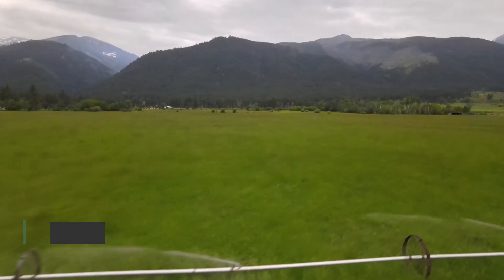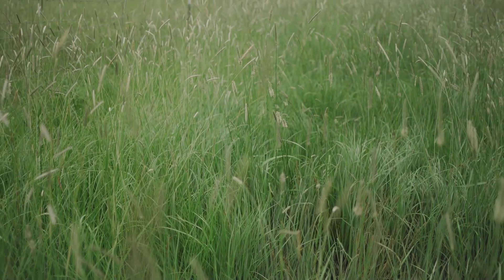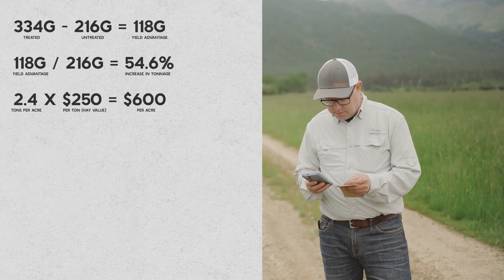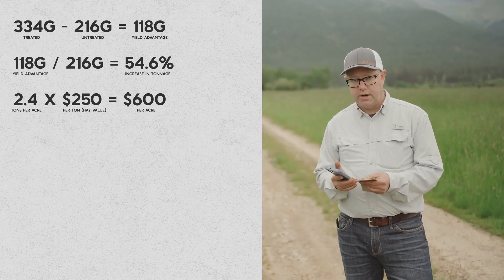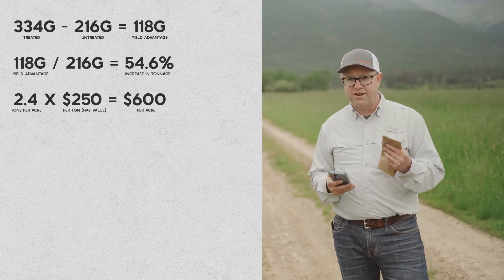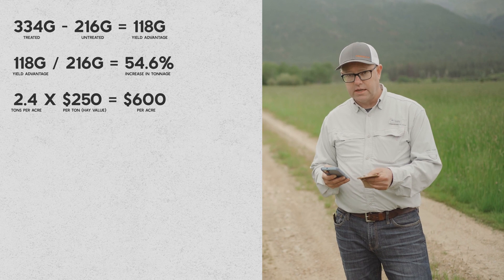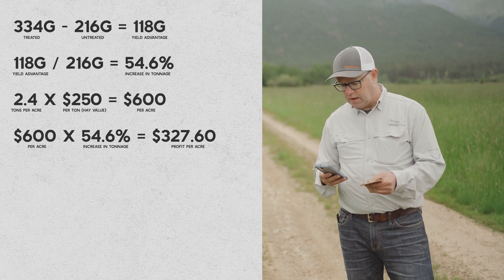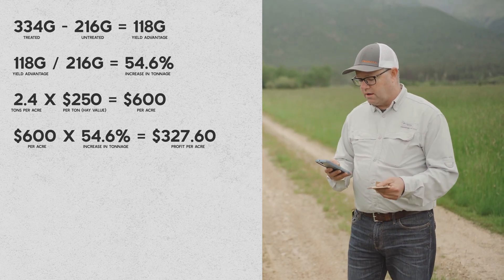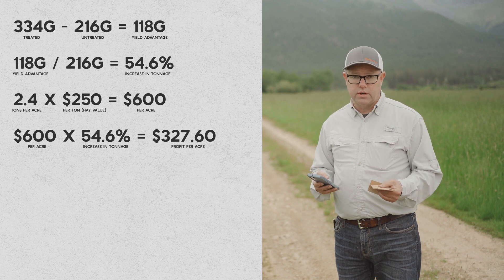Last year on this exact field, on our first cutting, we cut 2.4 tons per acre. We could extrapolate further for the whole season, but for the point of this math, let's just do it on one cutting. What do you value your hay at? $250 a ton times 2.4 tons to the acre — so we've got value before Rizogreen of $600 per acre. When you increase production capacity of every acre by 54.6 percent, we take that $600 times 54.6 percent, leaving us with a profit per acre before Rizogreen costs of $327.60.